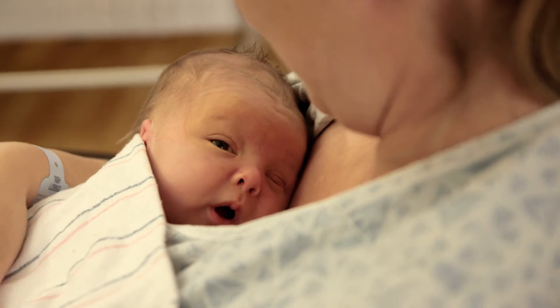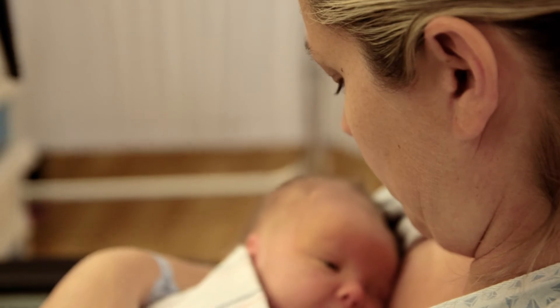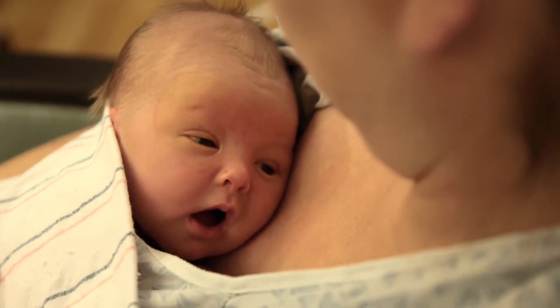Lucas was born at a little over 36 weeks gestation, so he's what we would call a late preterm infant. Late preterm infants are at higher risk for several things because they're still premature little babies. One of the things they're at risk for is getting jaundice a little earlier and a little more severe, so he came in for phototherapy to help treat his jaundice. But the most neuroprotective thing we can do for Lucas is to have him skin to skin with his mama in between his phototherapy, and that's what he's getting right now.